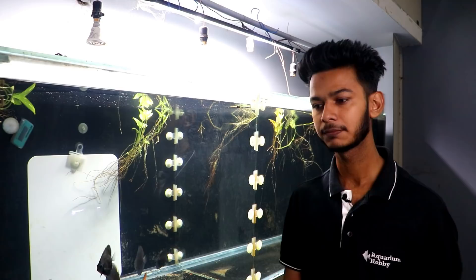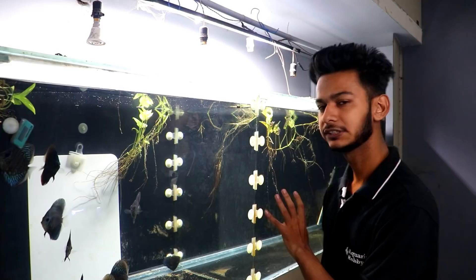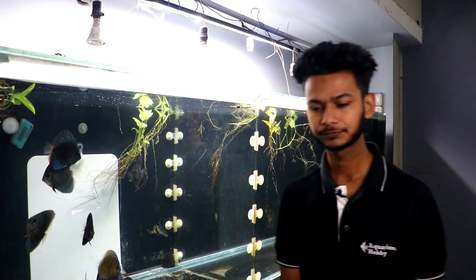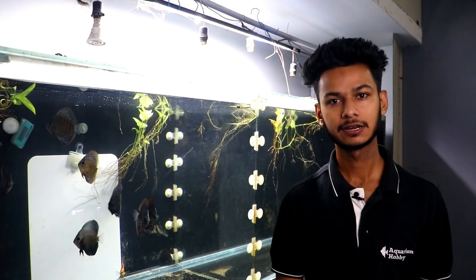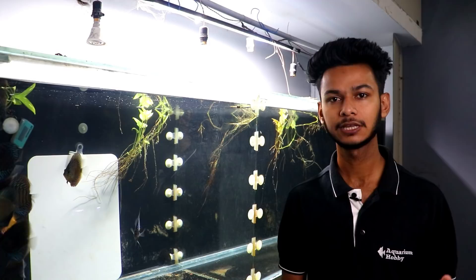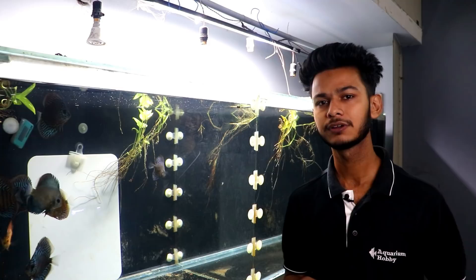I have 3 heaters in the tank. Two of the heaters burned out during a siphon. I try to maintain the temperature at around 30°C. Right now it is warm weather, so the room temperature is helping maintain the tank temperature. I currently only have 2 heaters running, and they maintain around 30°C for the discus.